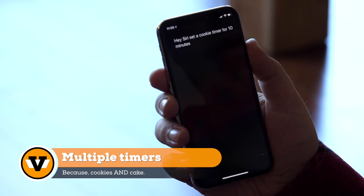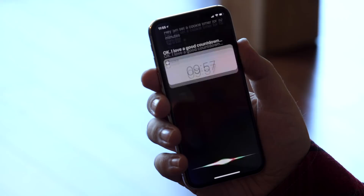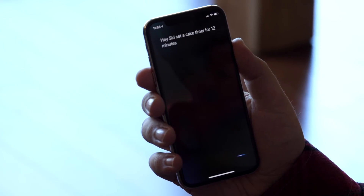Number one: multiple timers. Sure, you can use multiple reminders or multiple alarms as workarounds — even name them — but they don't tell you how much time is left. And if they can have multiples, why not timers? Some of these seem to be wicked obvious, like Apple just needs to fix them. Others are more divisive, with some people wanting them one way and others not.